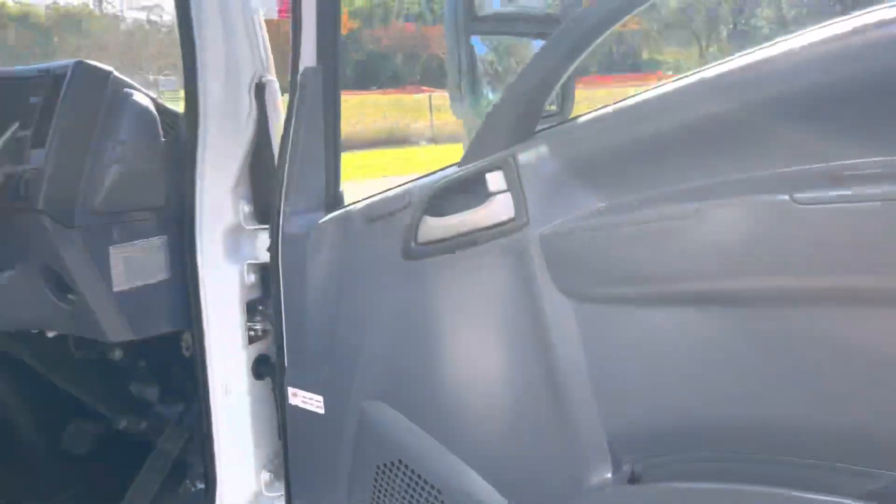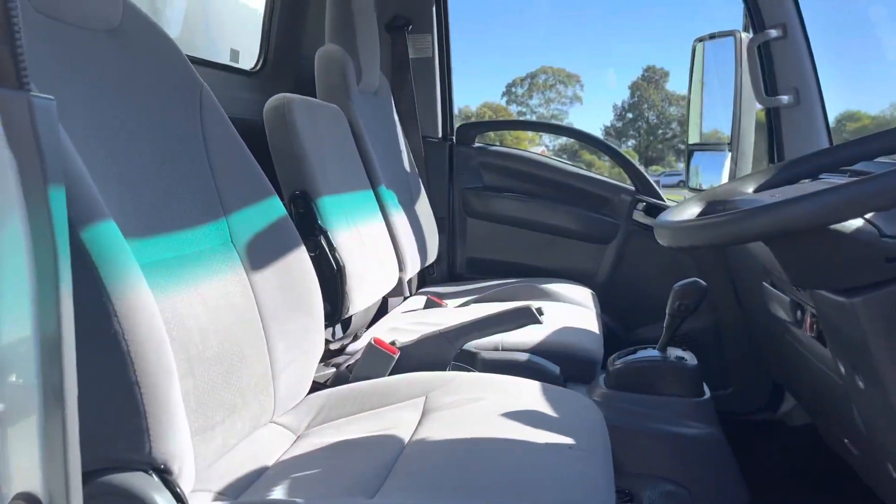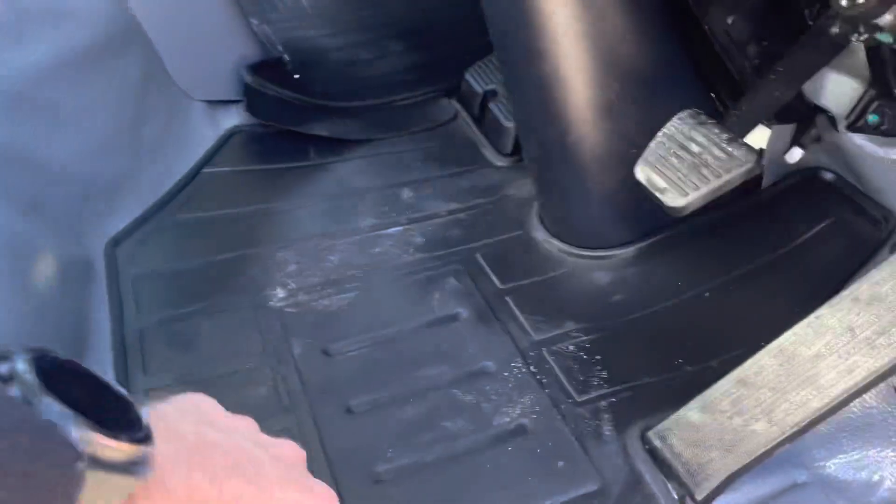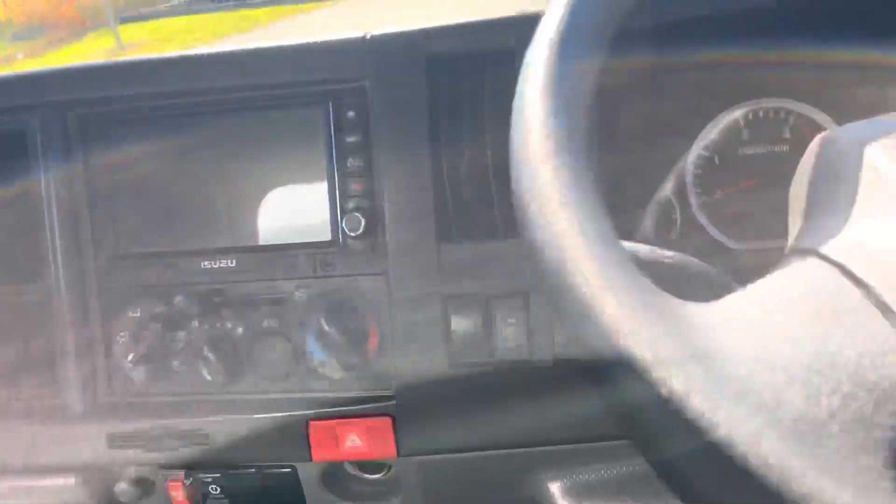Power windows, auto box, clean and tidy inside — no rips, no marks on the floor. Multimedia unit, air conditioning.